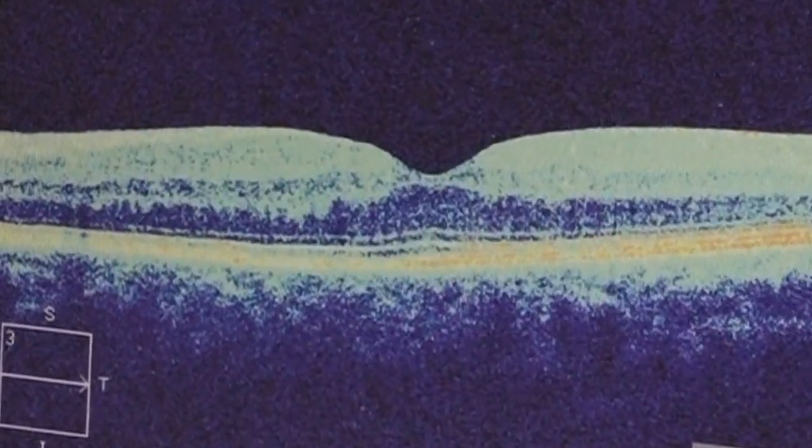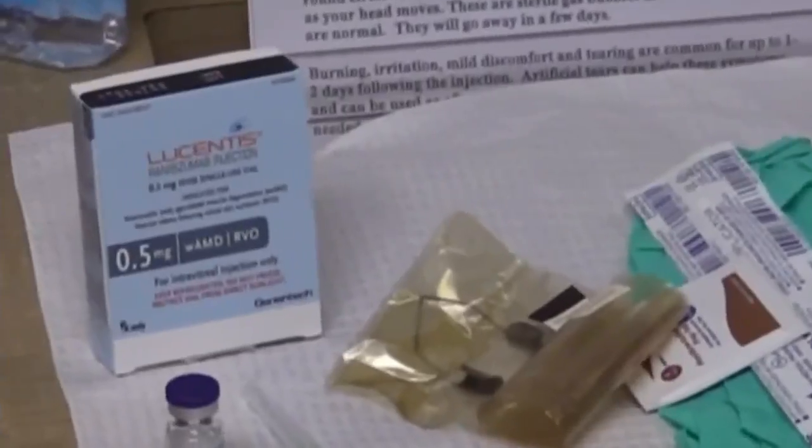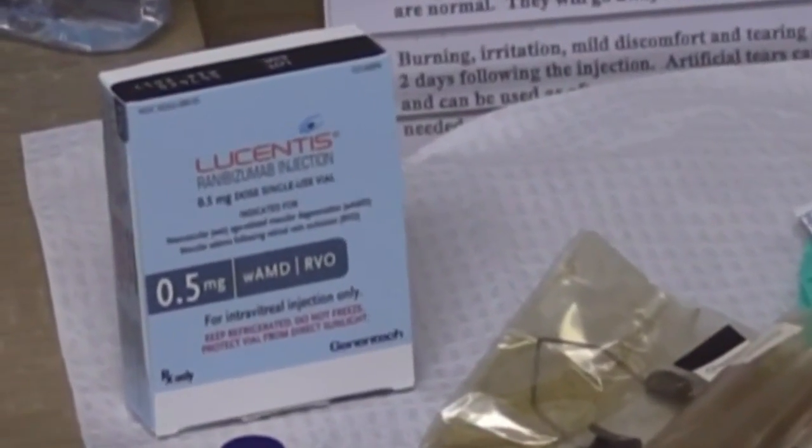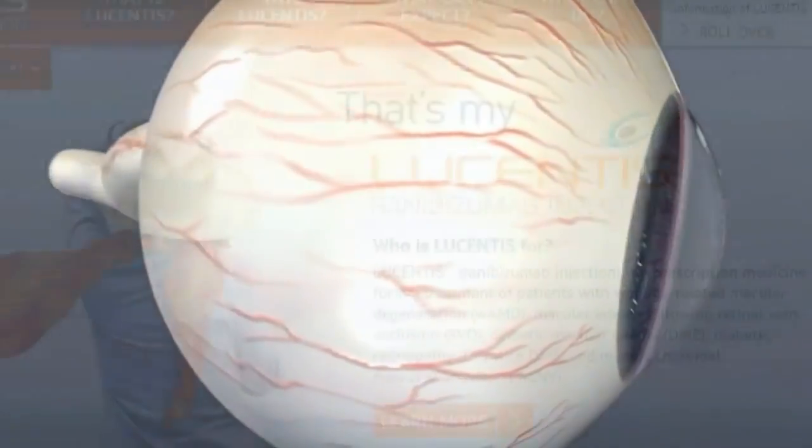This is what the center vision is supposed to look like — it's supposed to not be swollen. This is all swollen; it no longer has that nice contour. In comes Lucentis. This is the first time the FDA has approved a drug like this to reverse the disease. That disease is called diabetic macular edema.